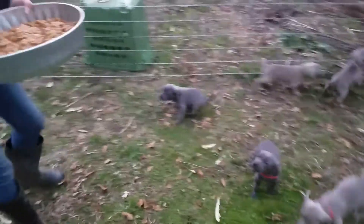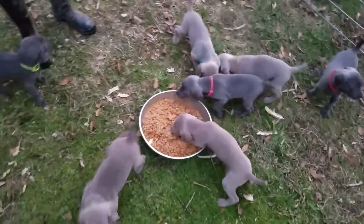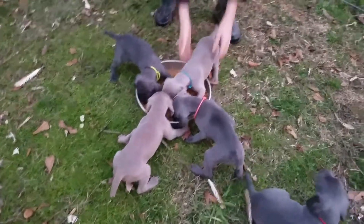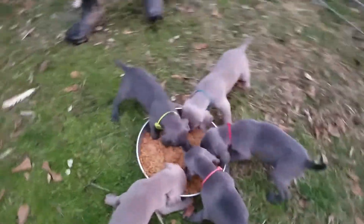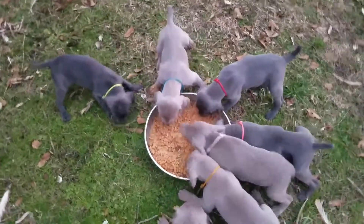They are getting ready for dinner. Timberline is going to put their dinner down — go ahead and put their dinner down. And this is their first dinner. They are getting puppy mush. There we go. Now they're starting to find it. There they go.